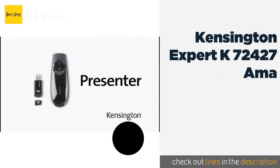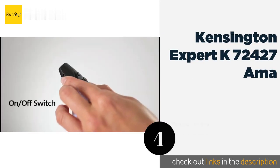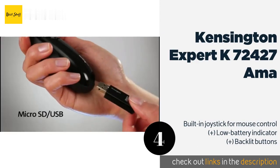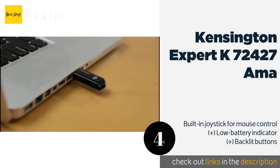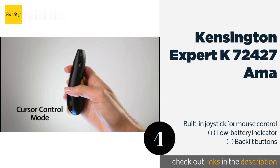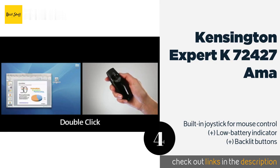Number four is the Kensington Expert K72427. The Kensington Expert K72427 is a feature-packed option that comes with an 8-gigabyte micro SD card that inserts directly into the USB receiver, so you'll always have your presentation on hand. It is compatible with both Windows and Mac OS. The price is around $59 — check out the product link in the YouTube description below.